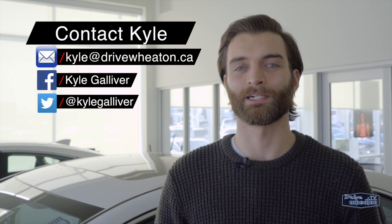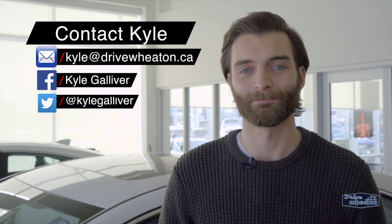Now if you have any questions, send them my way. You can reach me via email, Facebook, or Twitter, or just head down to Wheaton Honda and check it out.